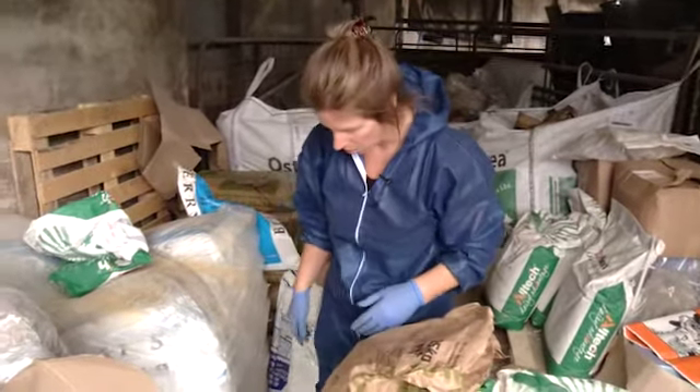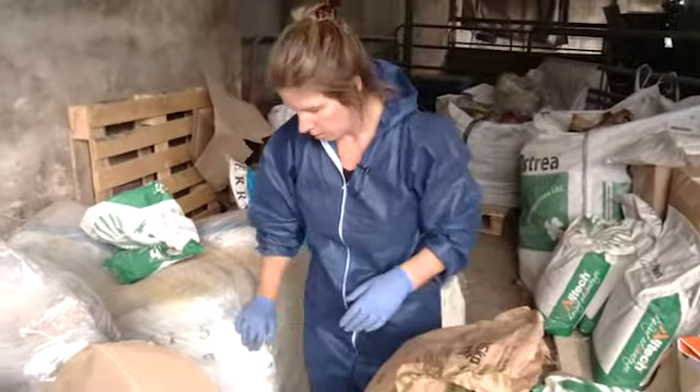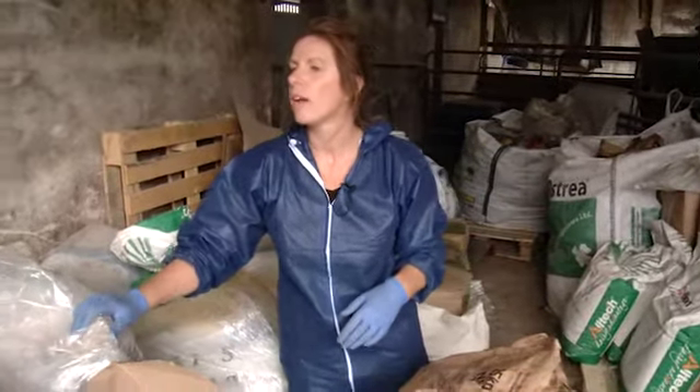I'm wondering if there is a little bit of water ingress in here — it's damp on the floor, but none of the feed bags appear to be wet.